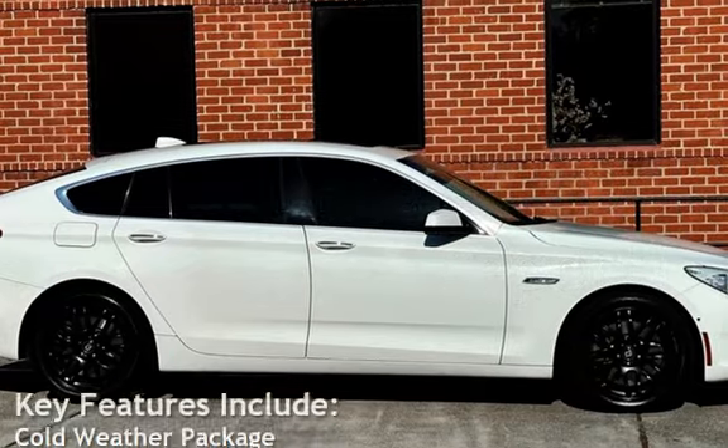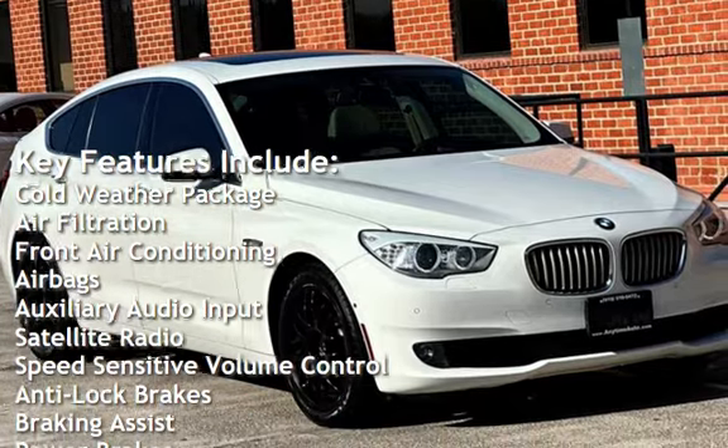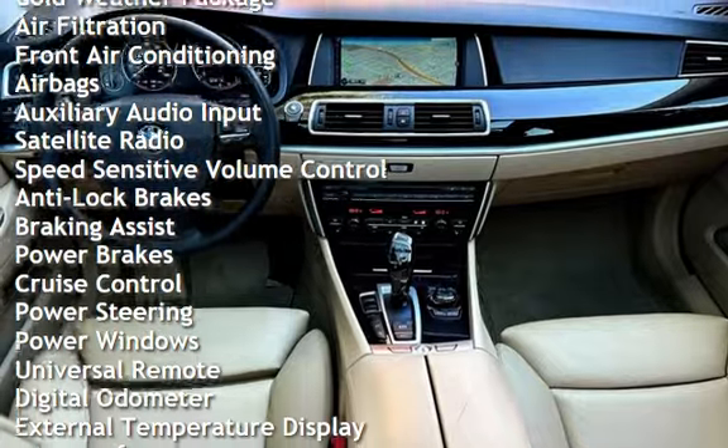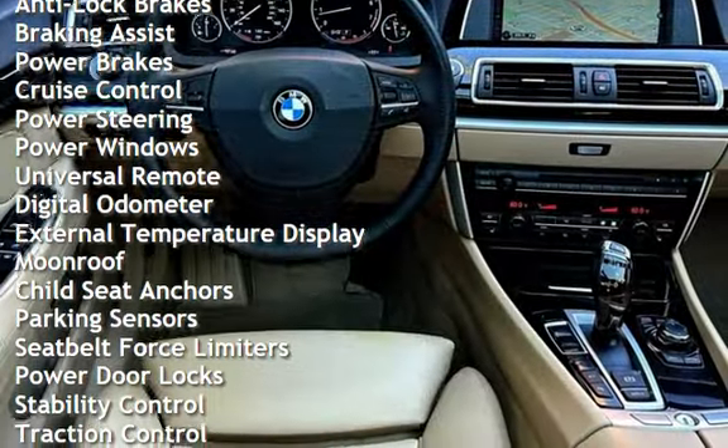Key features include: Cold weather package, air filtration, front air conditioning, air bags, auxiliary audio input, satellite radio, speed sensitive volume control, anti-lock brakes, braking assist, and power brakes.